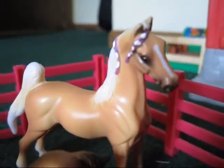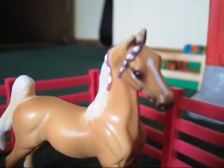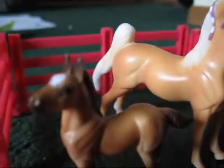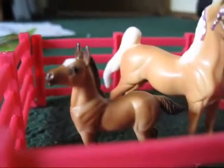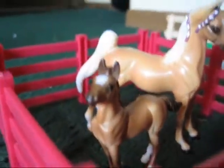The Mare and Foals set comes with the Saddlebred Palomino Mare, who I named Miss Bliss. So that's Miss Bliss. And the Foal, a little buckskin, named Victor's Song.